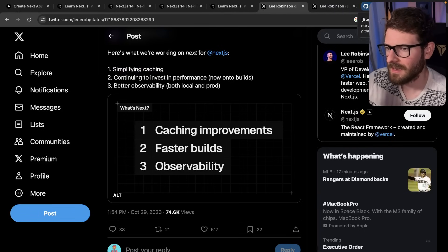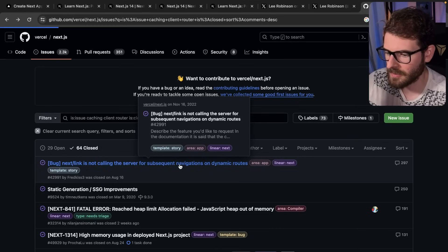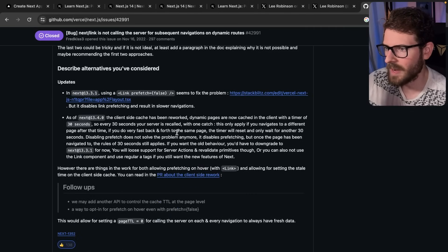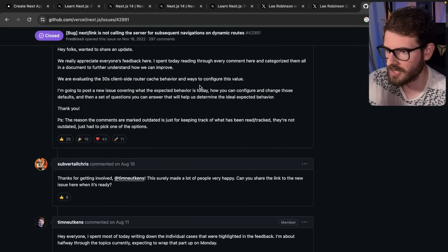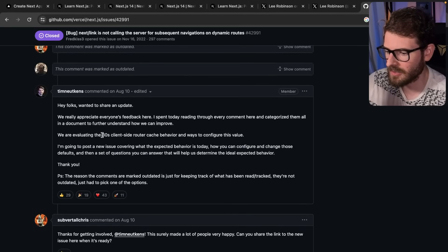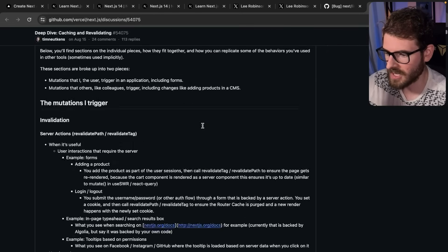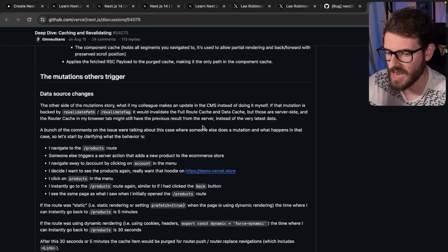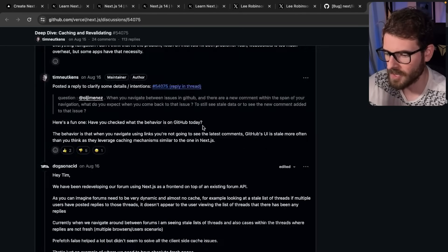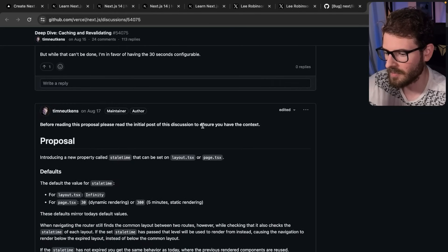The client-side router caches things for 30 seconds and there's literally no way to configure that. There's a GitHub issue with tons of comments — one of the highest-commented issues — where a lot of people are really confused about caching in the client-side router. You can configure server-side caching and other types of caching, but for some reason the client-side caching is set to 30 seconds because that's how Facebook does it, and they think your application should work like Facebook. There's a giant thread of around 300 comments that got moved to another discussion, and there's a huge write-up by Tim covering all the different use cases and edge cases for how people may want caching to work.